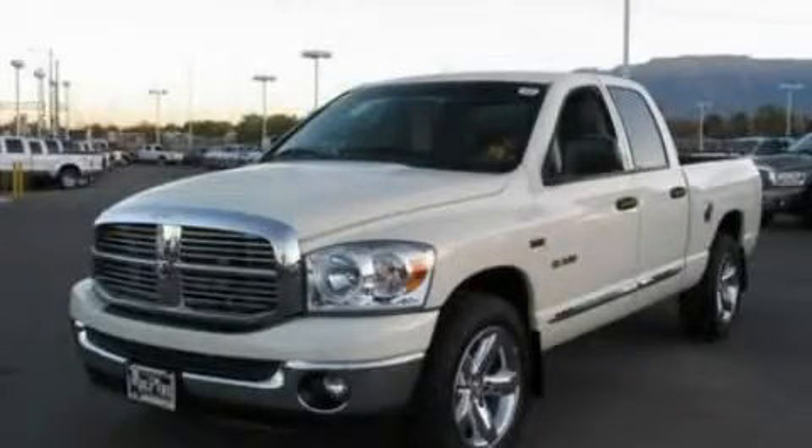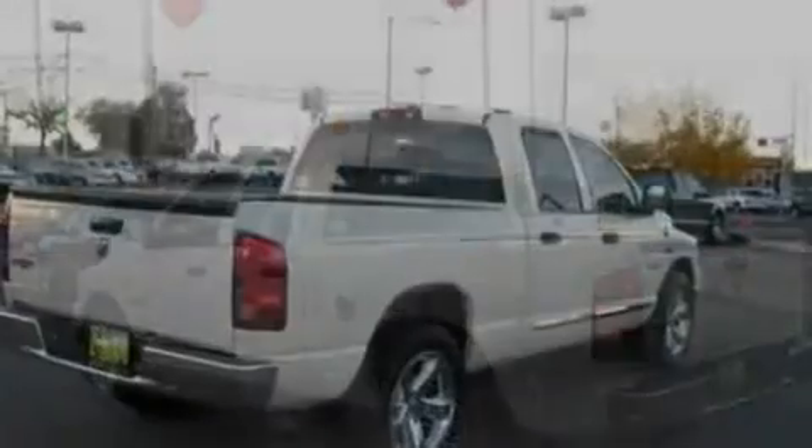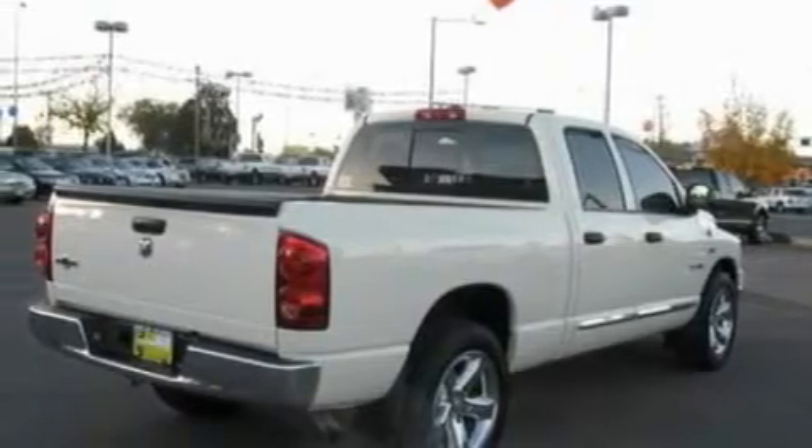This is a 2008 Dodge Ram 1500, made for the job site, the trail, and the town. It has a 5.7-liter eight-cylinder engine and an automatic transmission.